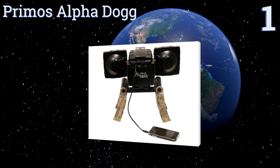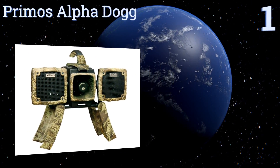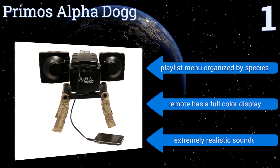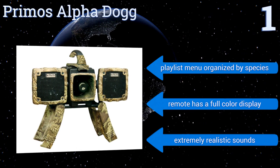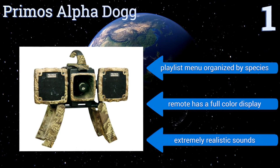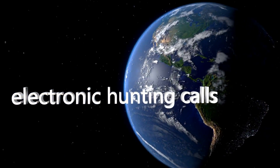Taking the top spot on our list, with a rotating speaker system mounted on four sturdy legs, the Primos Alpha Dog is the ideal option for bringing in serious game. It can store up to 1,000 sounds on its two gigabytes of memory, and comes programmed with six expert hunts — pre-recorded hunting calls from the experts. It features a playlist menu organized by species, a remote with a full-color display, and extremely realistic sounds.